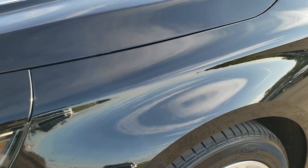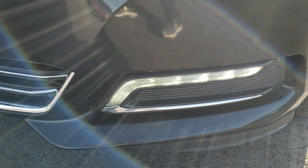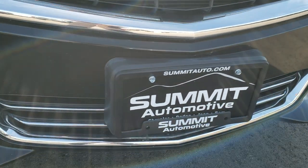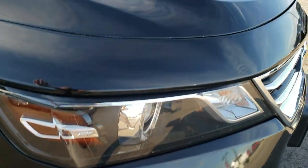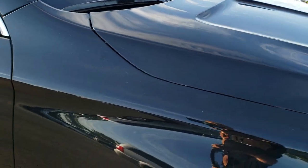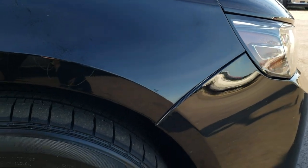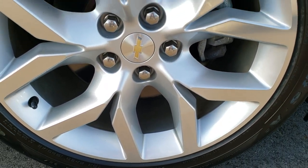Didn't see any dents or dings on that front fender. It has the projector headlamps and the LED fog lights. Didn't see any dents, dings or cracks on that front bumper — very nice condition. The hood is in excellent condition as well; I didn't see any dents or dings on that. Passenger side fender is in really nice shape — didn't see any dents. Passenger side rim, no scuffs or scrapes, very nice condition.